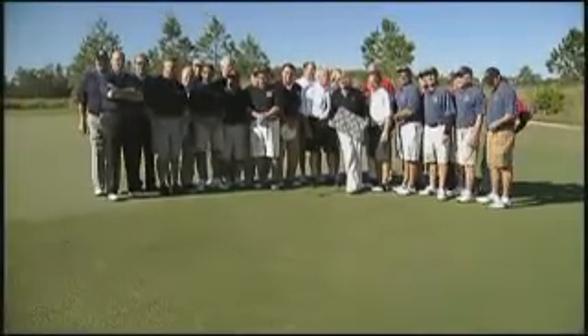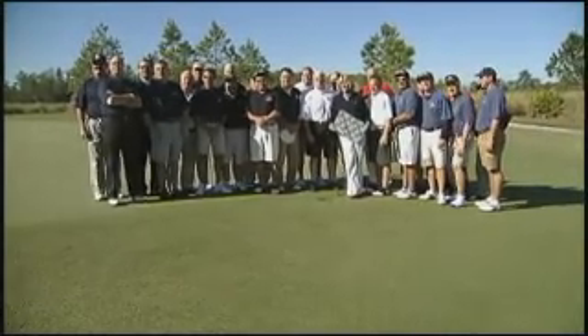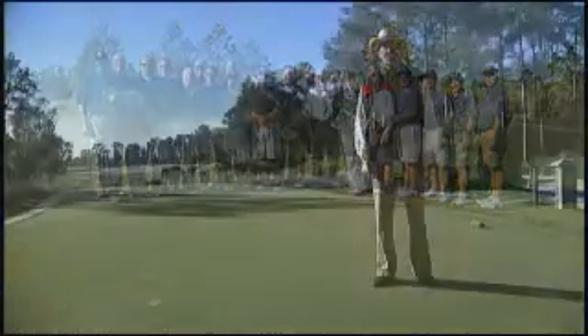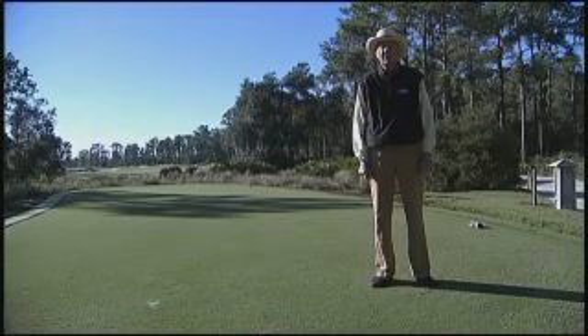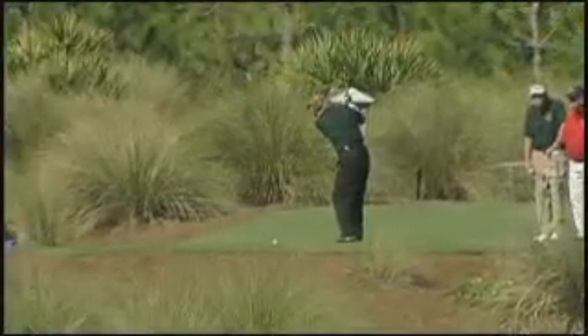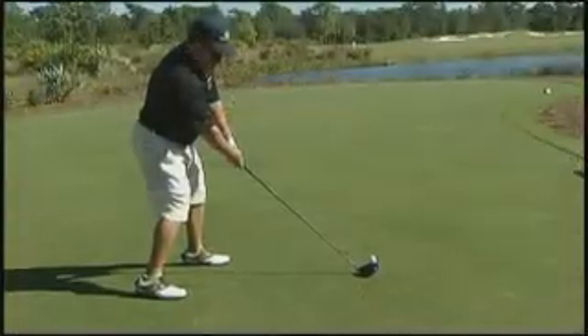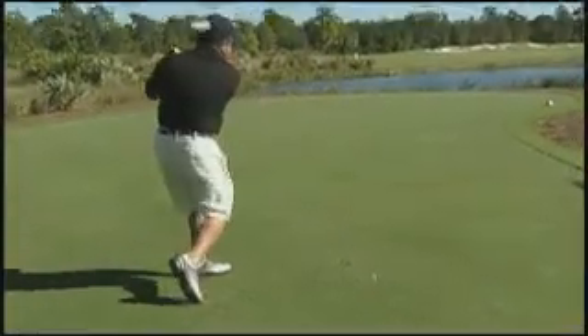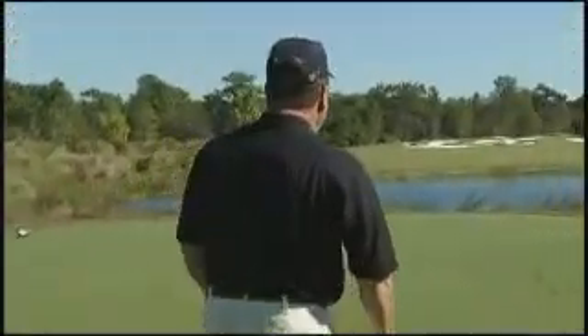This weekend we're quite proud and honored to be hosting what we call the Concession Cup Philadelphia. We have five clubs from the Philadelphia area that have come down for some friendly competition with a team from the Concession, making six teams of four players each. We're playing this match over Friday and Saturday, and then we'll crown the 2010 champion.